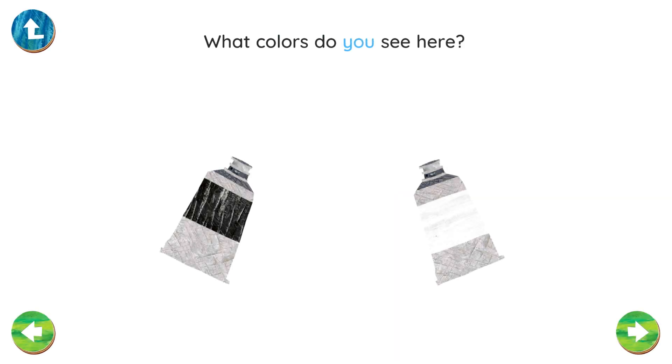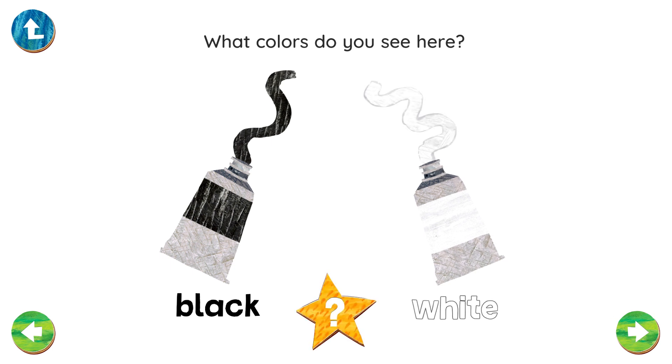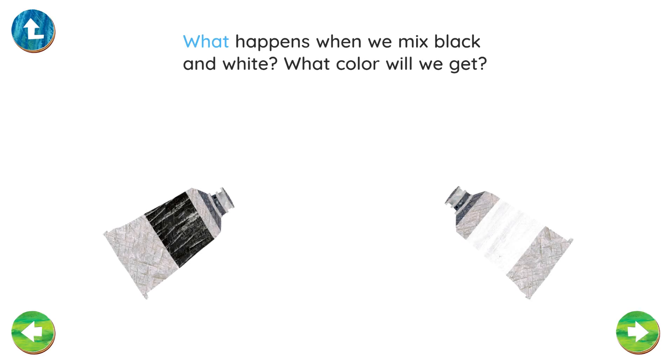What colors do you see here? Black. White. Can you think of an animal that is black and white? What happens when we mix black and white? What color will we get?